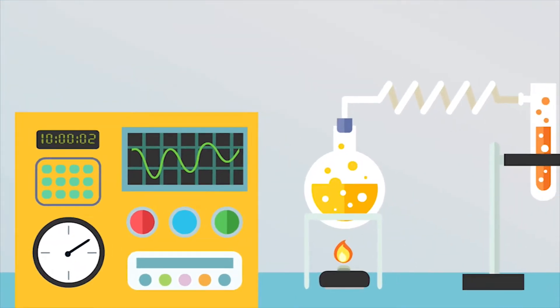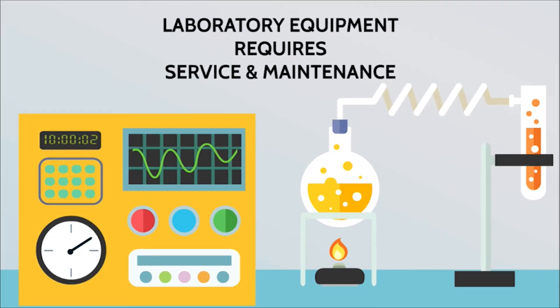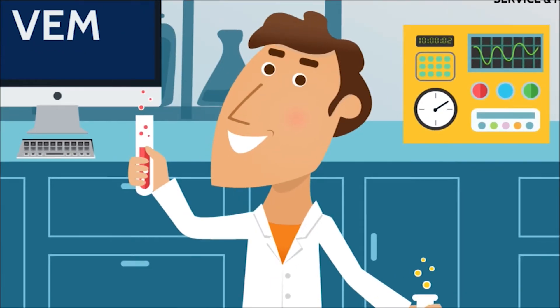Most laboratory equipment requires regular service and maintenance, and we built VEM to streamline the entire equipment management process. So whenever an item needs to be serviced, inspected, calibrated, or repaired, TED's on top of it.